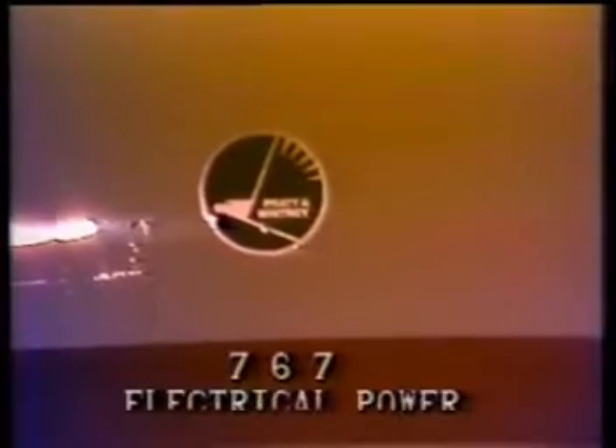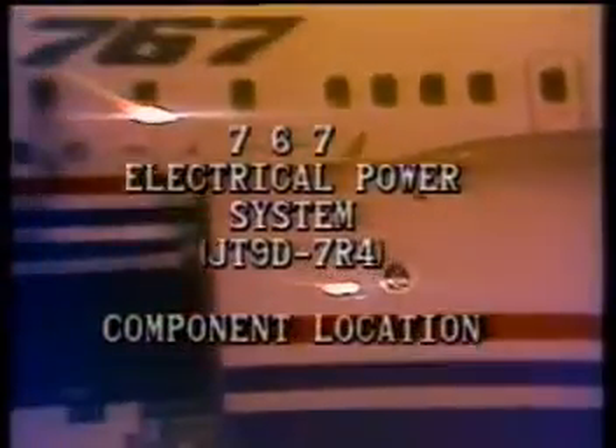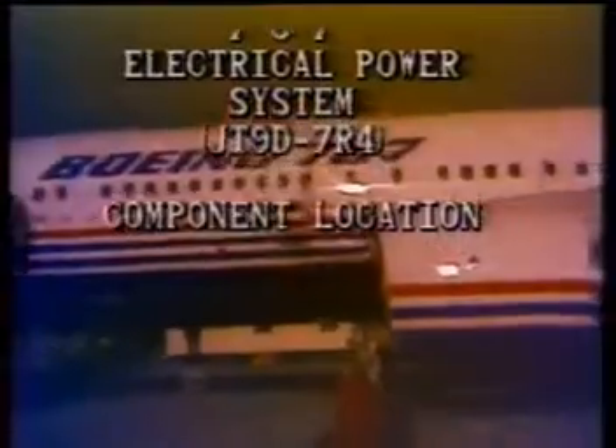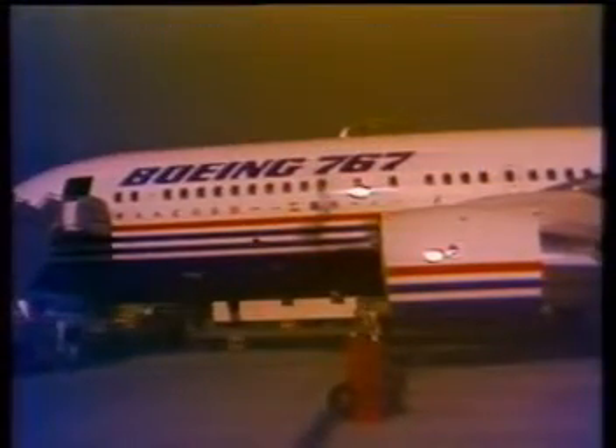This module will show the location and access to the major components in the 767 electrical power system configured with the Pratt & Whitney JT9D-7R4 engine.